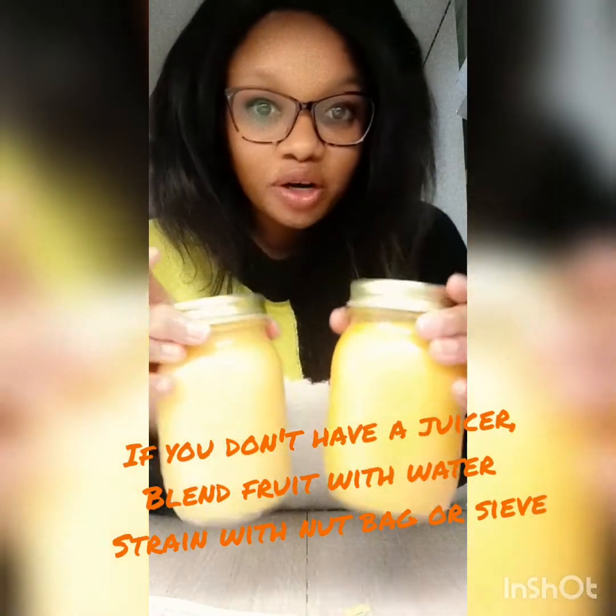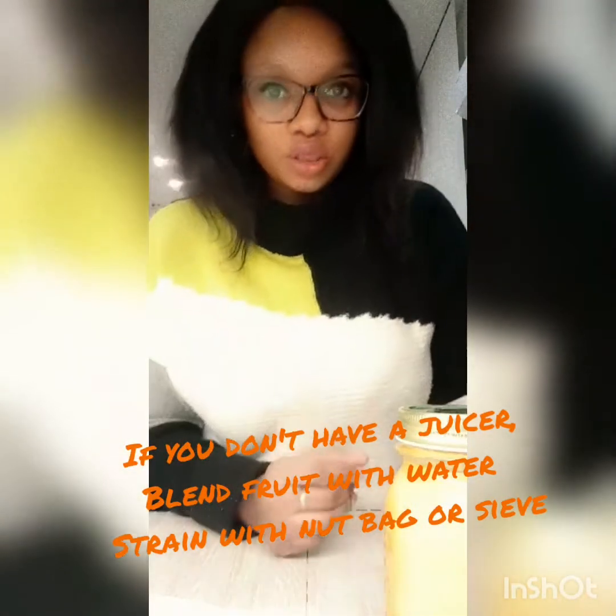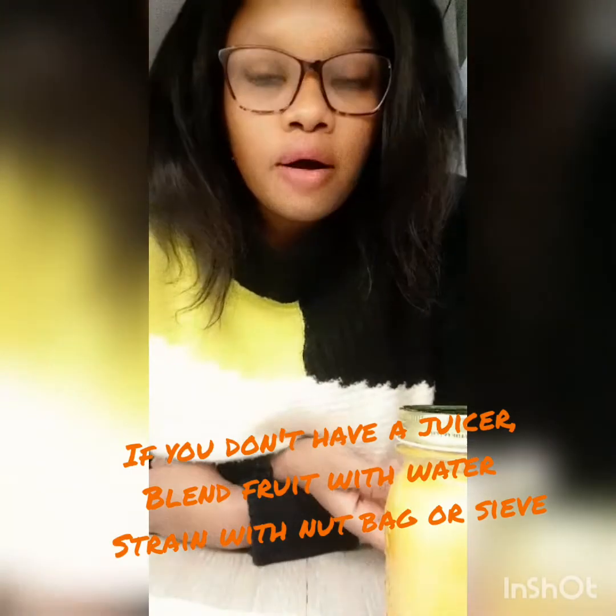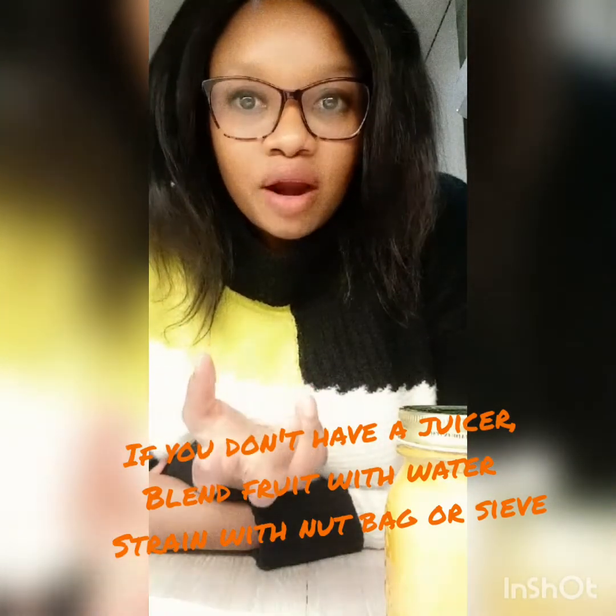The good thing about both of these recipes — I've heard a lot of people saying they don't have juicers. Well, if you don't have a juicer, what you can do is blend it. If you have a blender, blend it and then strain it. You can use a nut bag for draining or just use a sieve. Now let's start with the first juice.